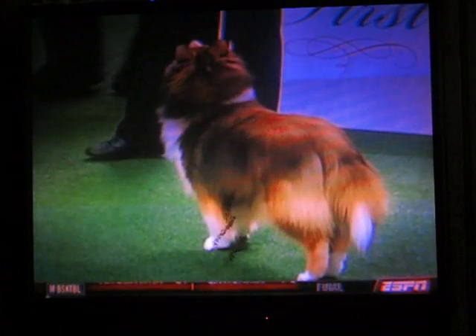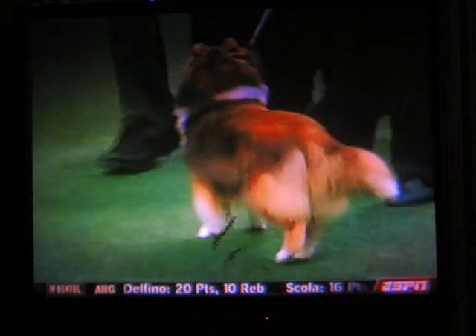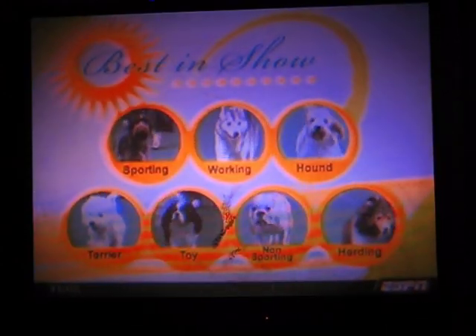So from all the dogs we started with, we are now down to seven, which means Best in Show is next. Seven groups, standards for each of these.